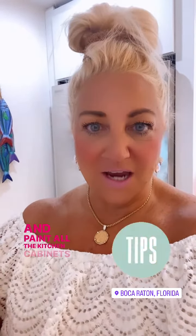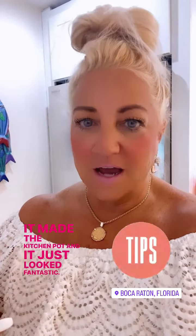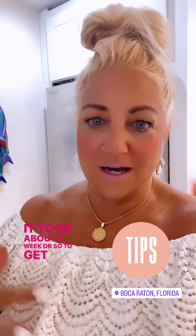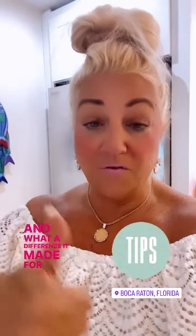One of the things the sellers did is they had someone come in and paint all the kitchen cabinets a beautiful white. It made the kitchen pop and it just looked fantastic. It took about a week or so to get that done, but it was very affordable and what a difference it made for photos.